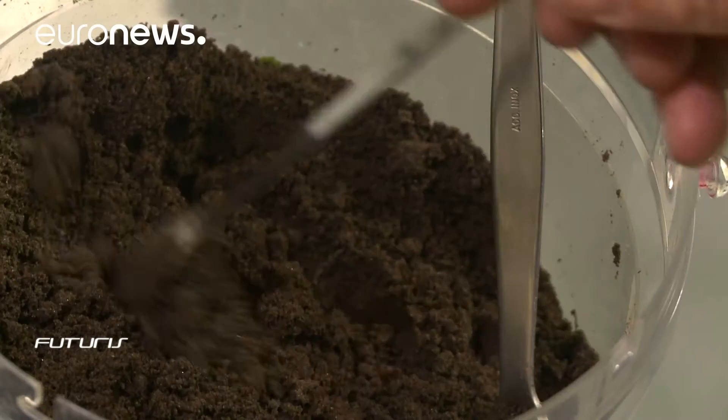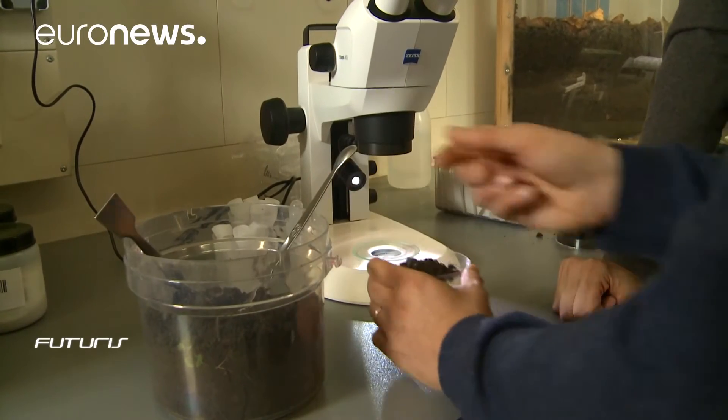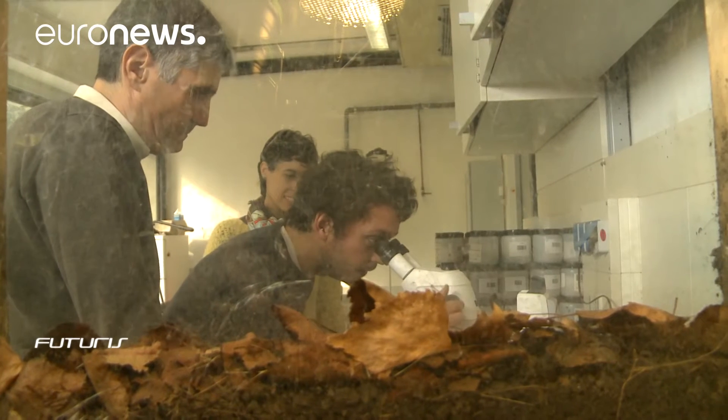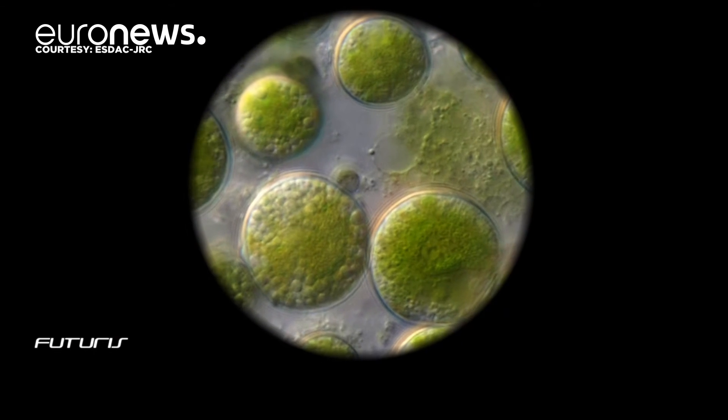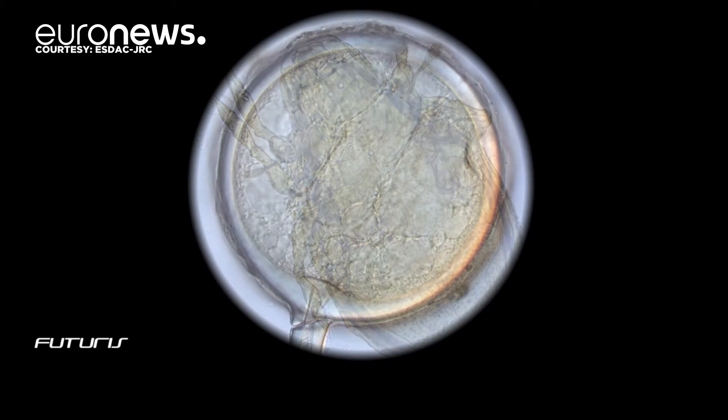We estimate that in a hectare of soil there are around 5,000 kilos of living organisms — that corresponds more or less to the weight of some hundred sheep. Classical biological analyses are to be combined with sophisticated DNA studies to more accurately determine different types of soil's biological communities. Reading DNA sequences extracted from soil, we can understand to what living organisms that soil is linked, and we can accurately identify what those organisms are. This way we can characterize biodiversity.